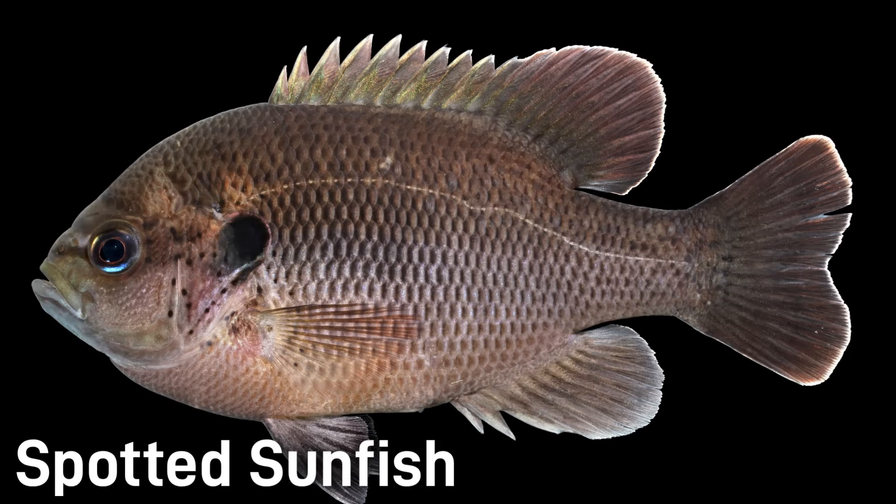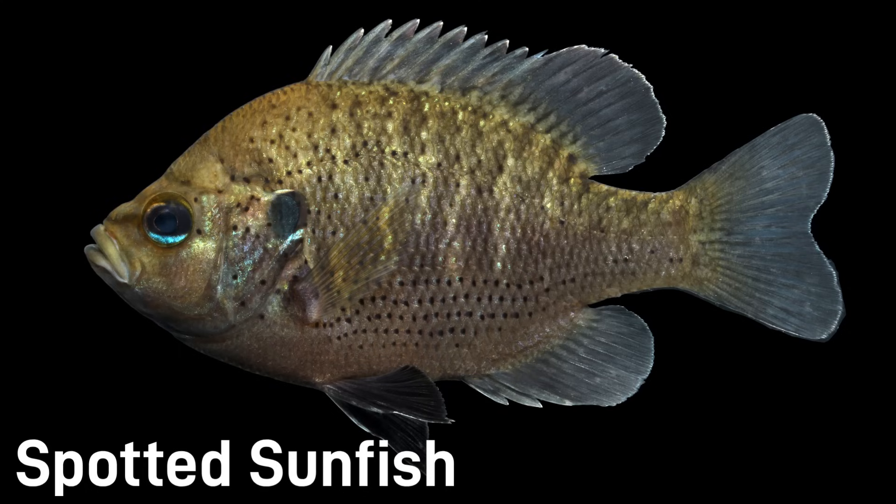Some key features for identifying the spotted sunfish are the iridescent coloring around the eye and the discrete black spots that often form irregular horizontal rows along the body. These fish are often only 4 to 5 inches. It has a small range, being mostly found in Florida, Georgia, and South Carolina.